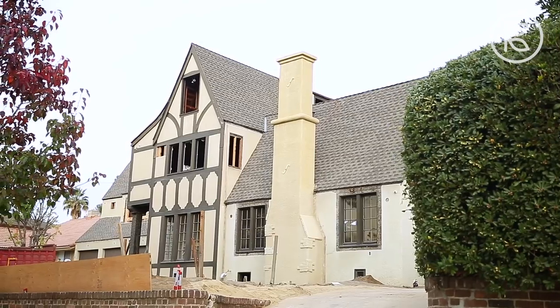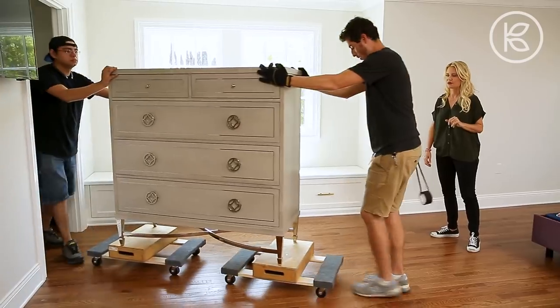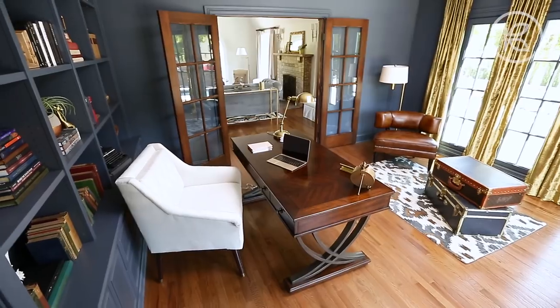Hey guys! Today we're going to overhaul YouTube star Tenny Panosian's gorgeous 1927 Tudor-style home and transform it into a medieval modern showstopper.